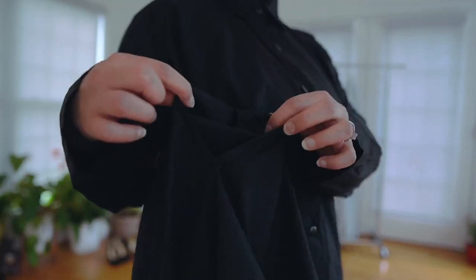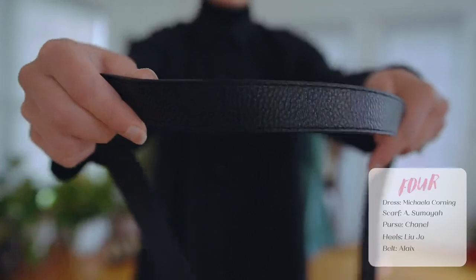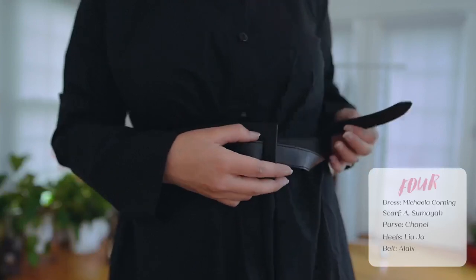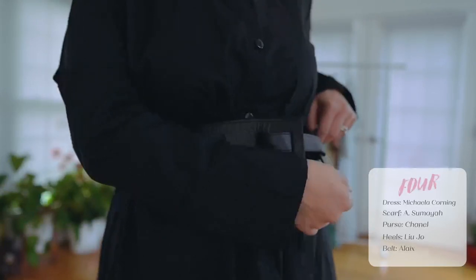The next one is actually a button-down dress — it has a pocket, of course — and it is by Michael O'Korning, another Muslim woman-owned business. I have this really cool belt from Amazon and I'll put the link below. I like it because it's a different shape: wide and then thin on the side, and that's how I tied it.